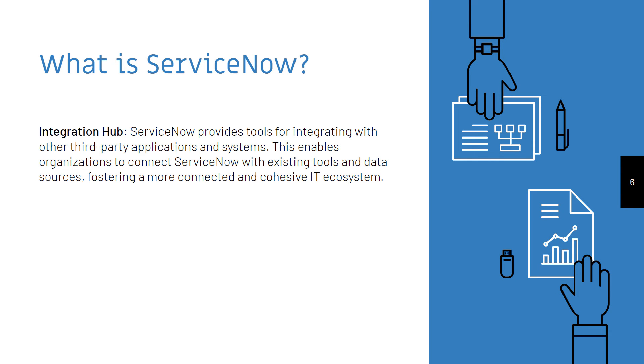Integration Hub. ServiceNow provides tools for integrating with other third-party applications and systems. This enables organizations to connect ServiceNow with existing tools and data sources, fostering a more connected and cohesive IT ecosystem.